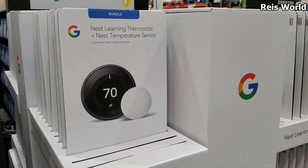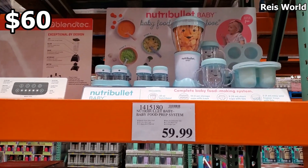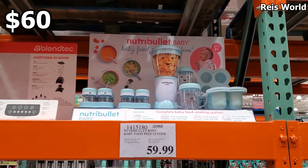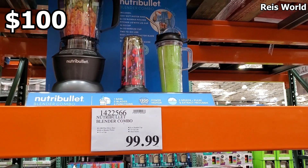This one's gonna be new — the Nutri Bullet Baby is $239. For $59 you are gonna get everything, which is a very very good deal, and the blender combo is $100 and you're gonna get everything in there.